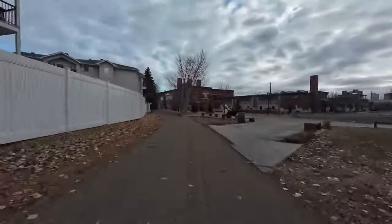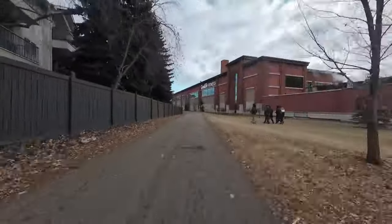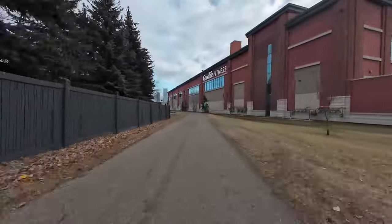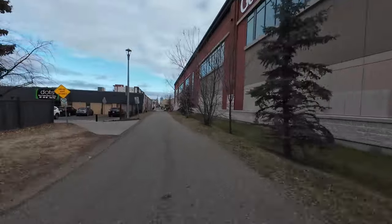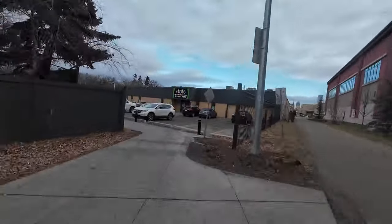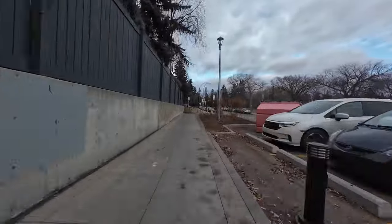I'm currently on a multi-use trail that leads to the redone section. This trail follows what used to be an old train track. The big strip mall to the right was redeveloped from a brewery, rail yard, and warehouses. But despite the trail existing when the last and most significant part of the redevelopment was completed, this trail just dies behind the strip mall.